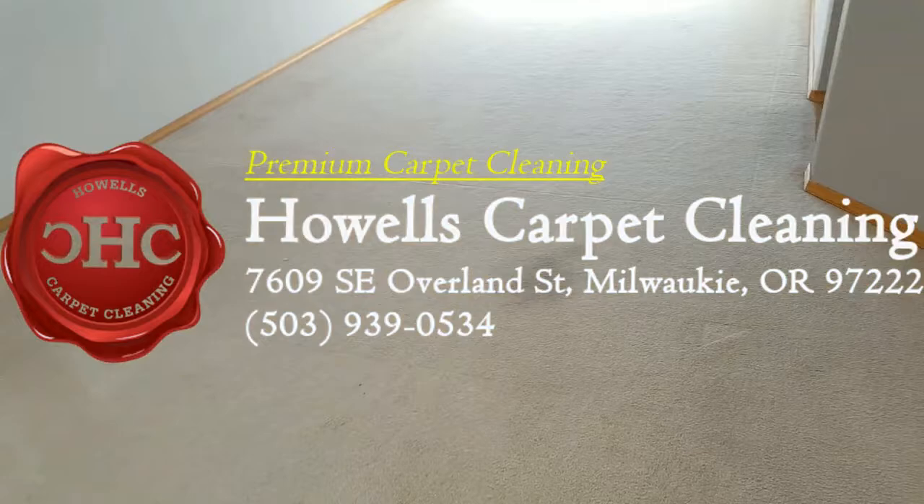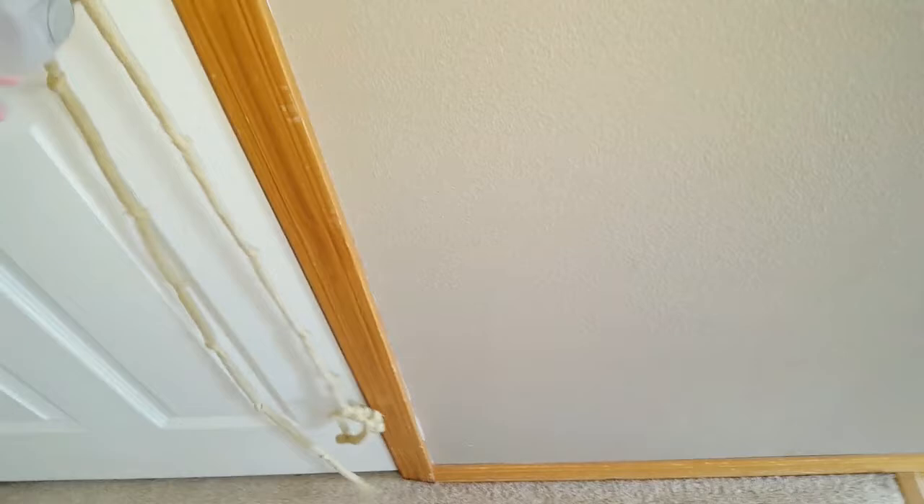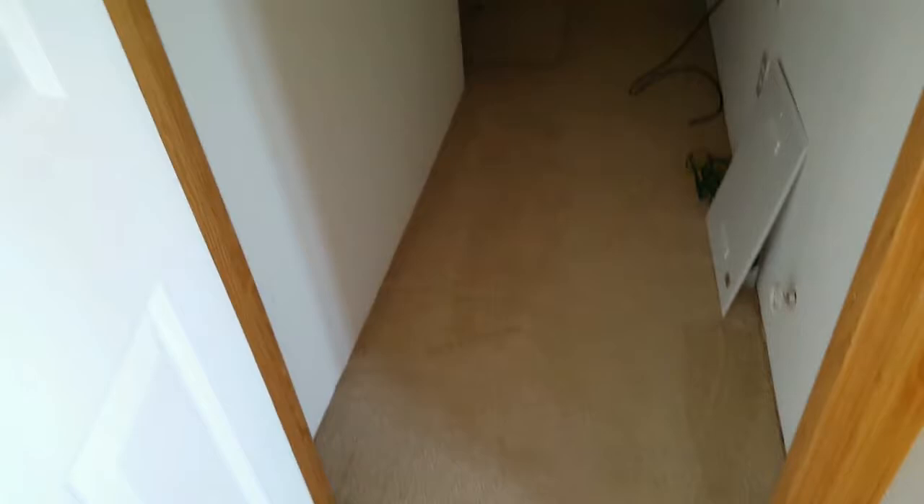Hey, it's Jeffrey Howells Carpet Cleaning here. We're doing a deluxe carpet care job today, so let's take a quick walk through what we're going to be cleaning — obviously this front room area and family room, plus a closet. It goes back a little ways and probably wraps around.